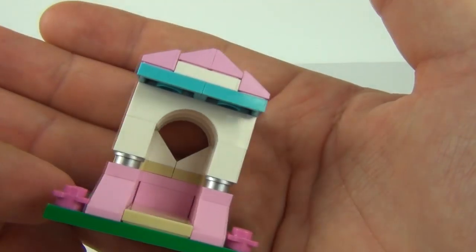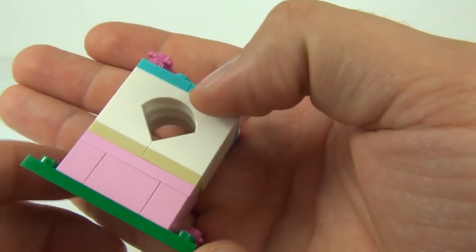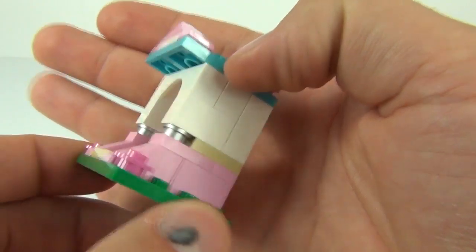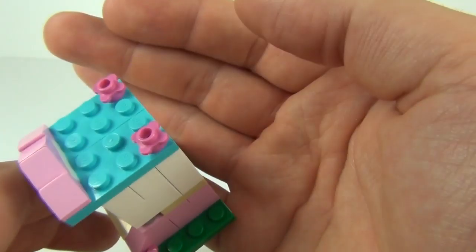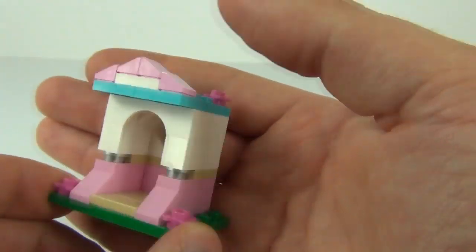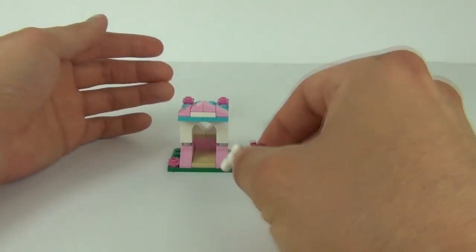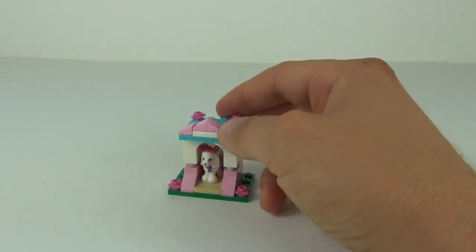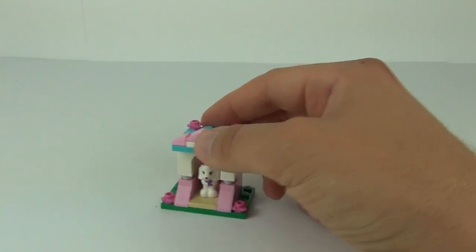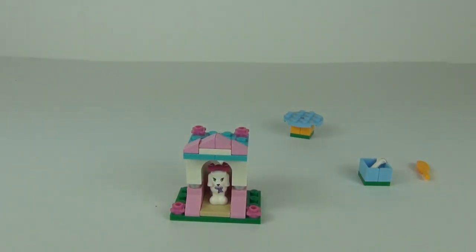And then we get the kennel, with lots of pink bricks making it up. We do get a couple of silver stud pieces in there as well. The kennel is quite a nice-looking thing and it has a tiled floor piece on it, so you can just pop the Poodle in there and it will sit nicely on those tiled pieces.